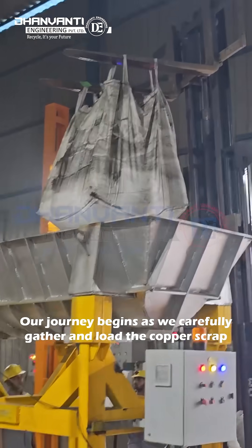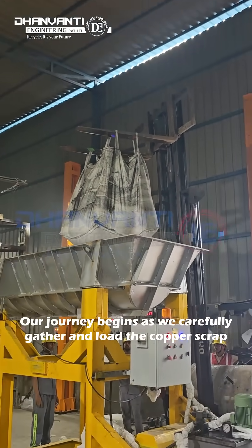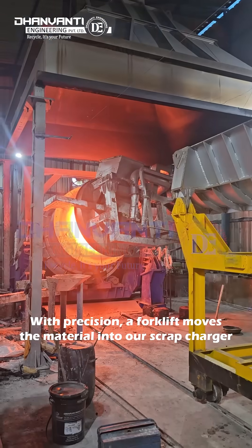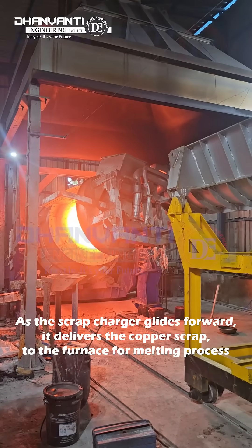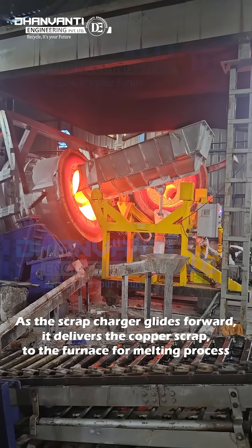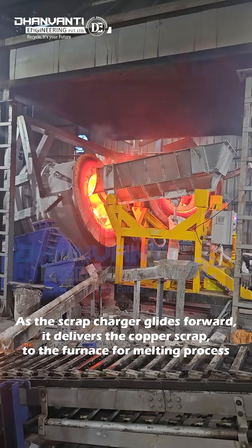Our journey begins as we carefully gather and load the copper scrap. With precision, a forklift moves the material into our scrap charger. As the scrap charger glides forward, it delivers the copper scrap to the furnace for the melting process.